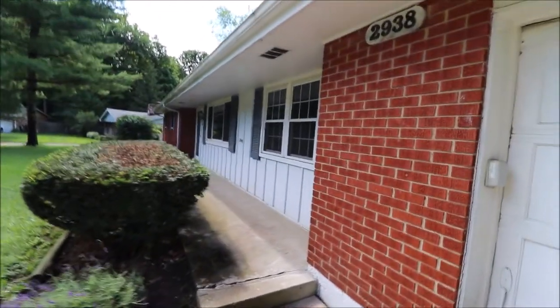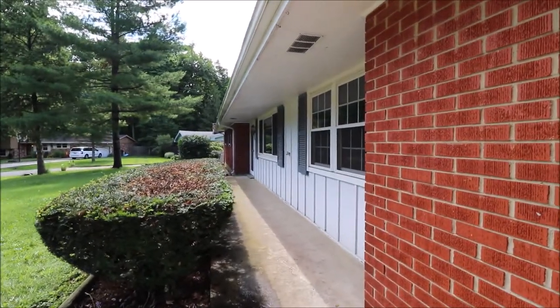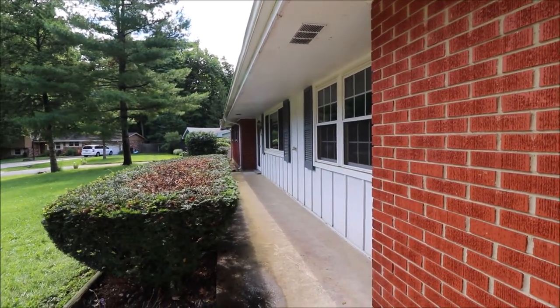Before we go through the front door, let's check out the backyard. I'll meet you around back.